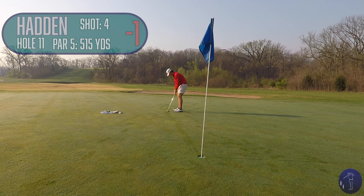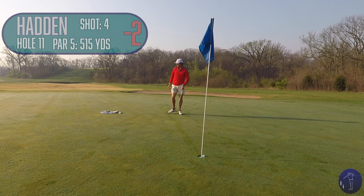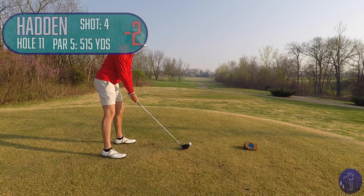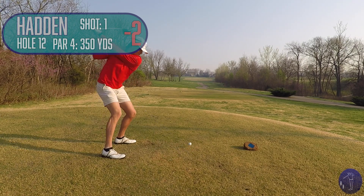Stayed patient, which I'm proud of myself for. This was a solid putt — little ring around the rosy as it went in. Two birdies in a row to start the day. I would want to birdie those two holes, because they are reachable par fives for me.